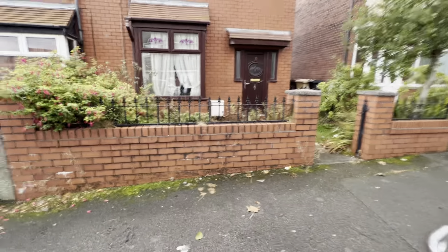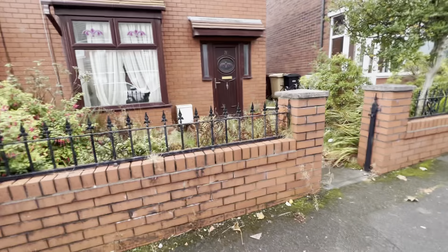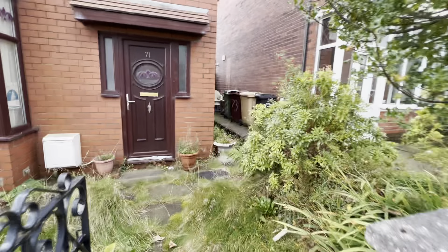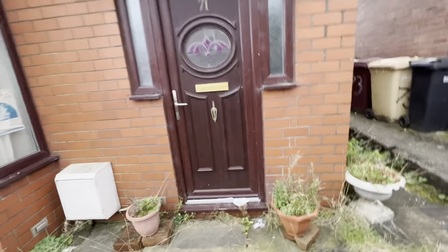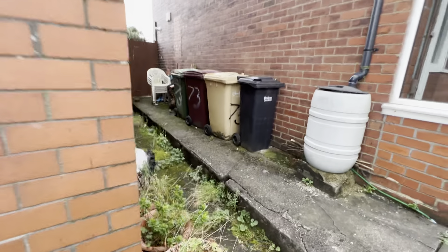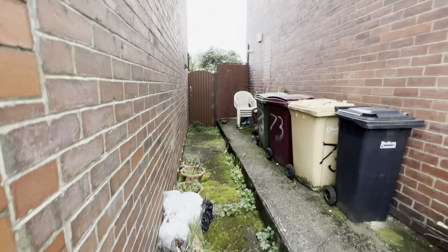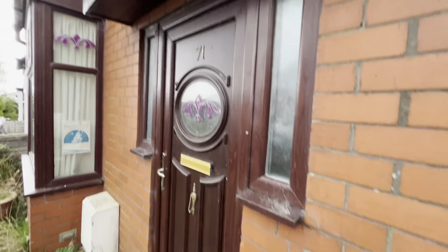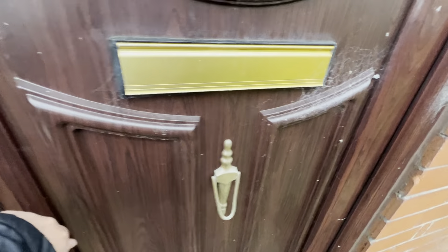The house itself was built circa 1936. It is empty and it's a complete project, so it requires a full programme of modernisation. That said, there's decent guttering and UPVC windows, but you'll see what I mean on the inside.